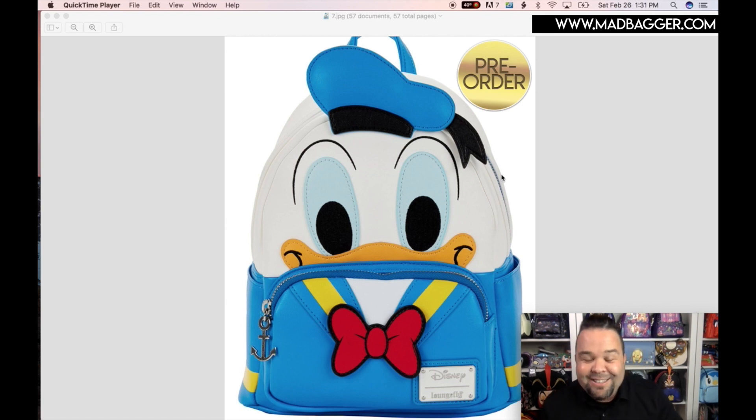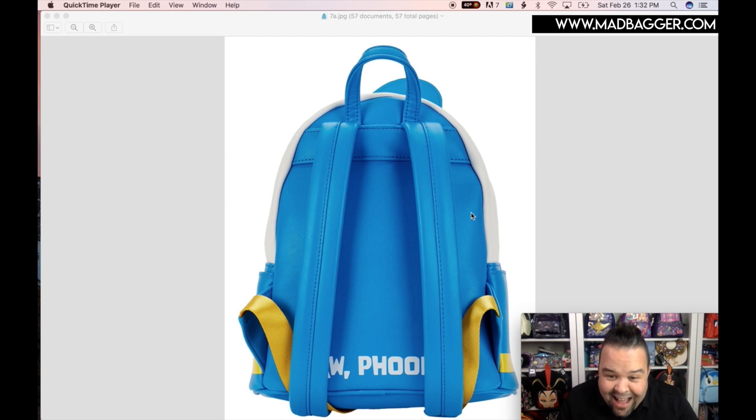Next we've got Donald Duck — love Donald! Super cool. I remember watching Donald cartoons growing up; he's definitely one of the coolest Disney characters. This is going to be a cosplay for him, really cute. It looks like this one is going to have a little anchor zipper pull for the front pocket — I do like that. Lots of little appliques going on with his eyes, his beak, and of course his tie. He's got his cute little sailor outfit on — our classic iconic Donald Duck.